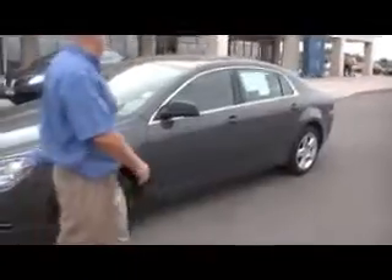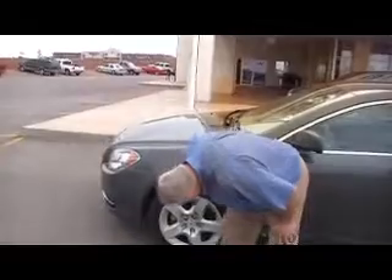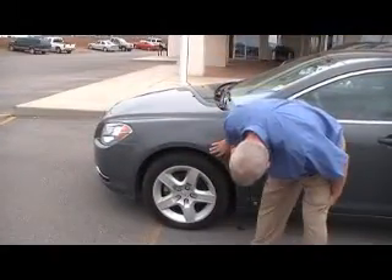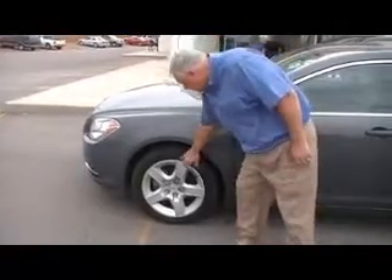It's a four-door sedan. First, I want to show you about the tires on it. They are 16-inch tires. It's got the hubcaps on them.